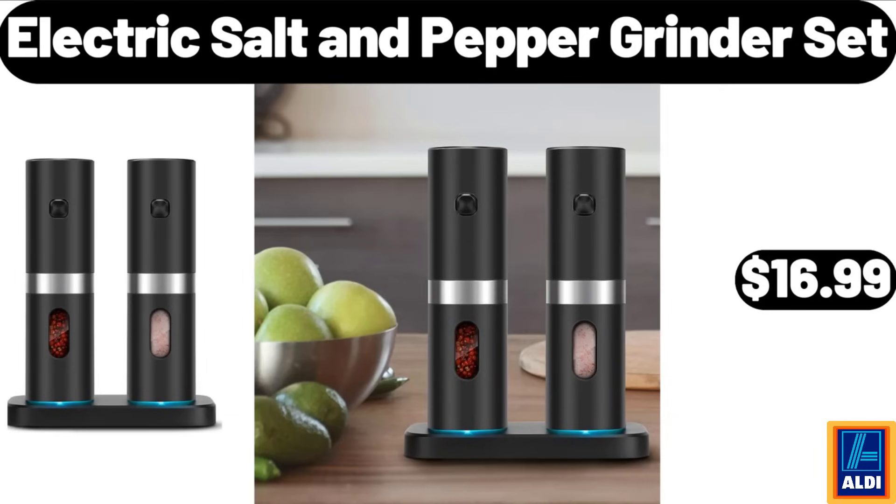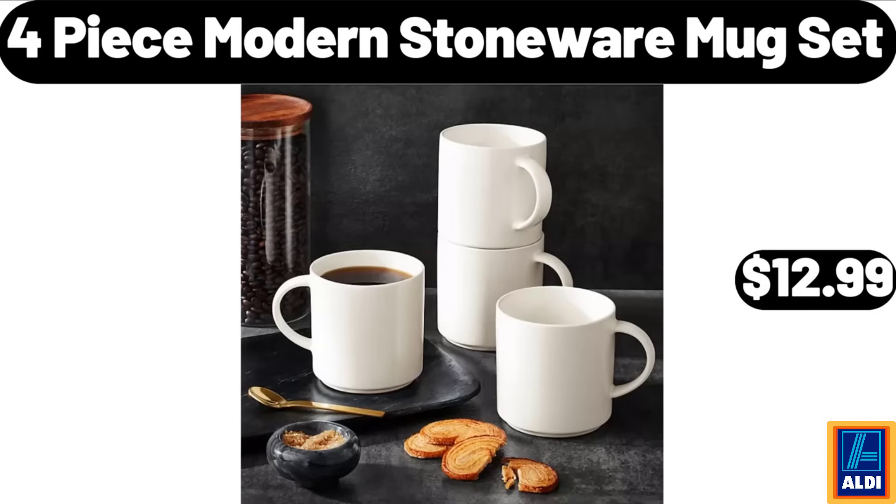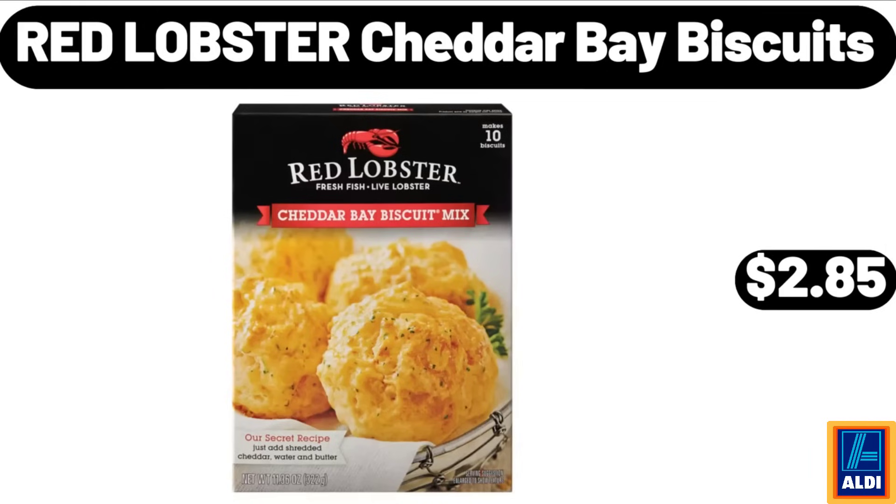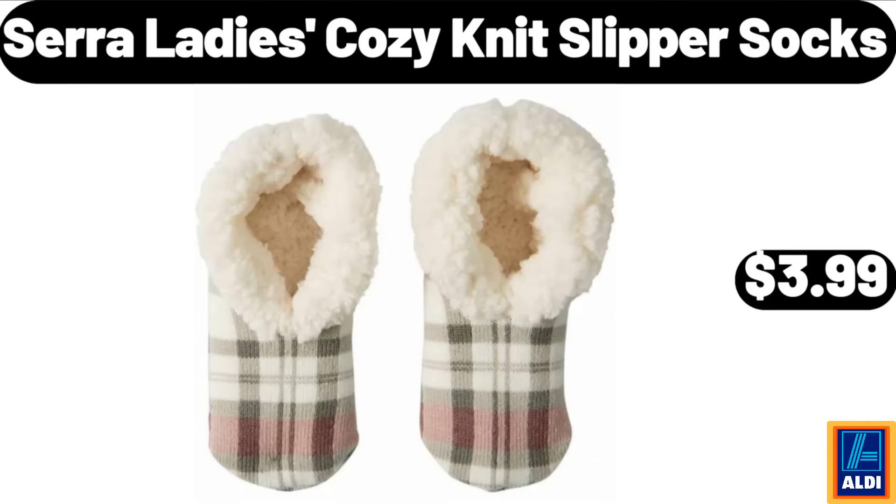Electric salt and pepper grinder set, $16.99. 4-piece modern stoneware mug set, $12.99. Plastic stackable storage bins 4-pack pantry, $28.99. Red Lobster cheddar bay biscuits, $2.85. Sarah lady's cozy knit slipper socks, $3.99.